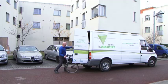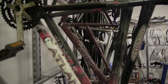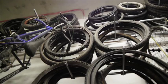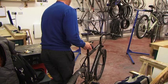Bicycles that are suitable for use are transported to the workshop where they undergo further checks and testing. Where bicycles are beyond repair, the working parts are removed and are used as stock for bicycle repairs in the workshop.